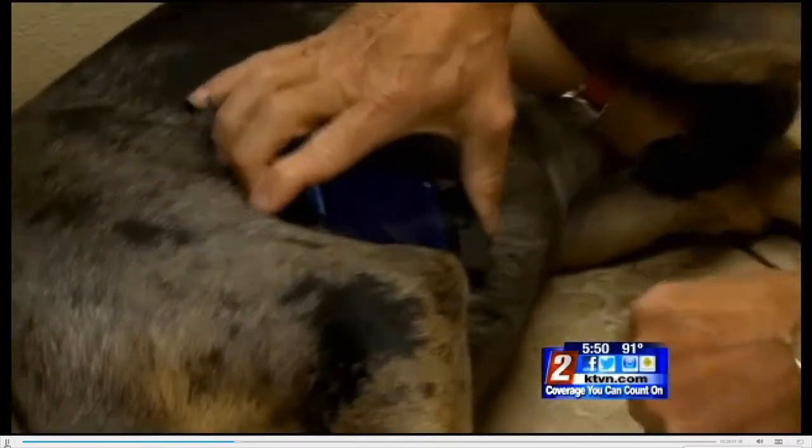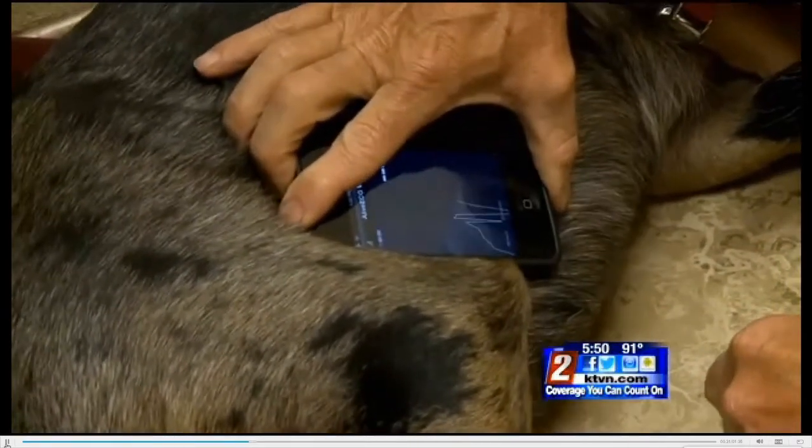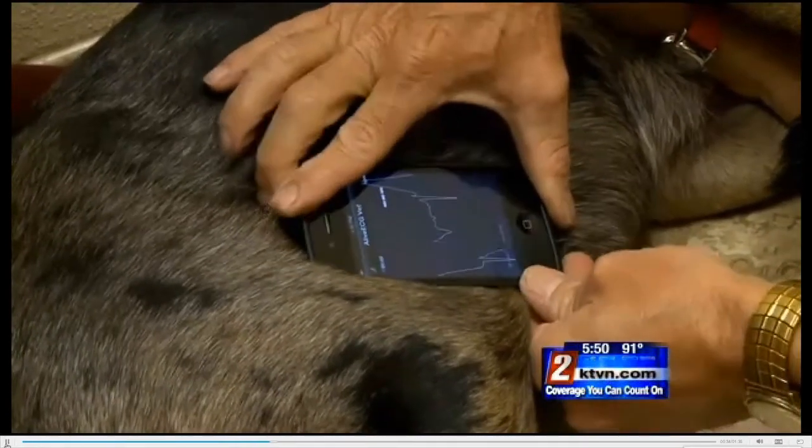It's going to say AliveCore, and we are going to lay it on her chest. Instantly, a conduction pattern pops up on his iPhone screen.